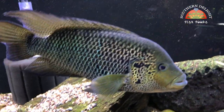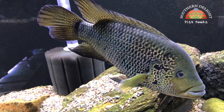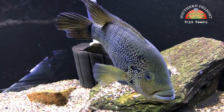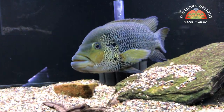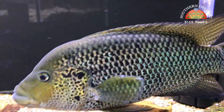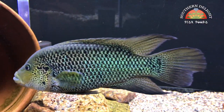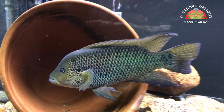Moving over next door to the male Moda — he's still doing good. His tail seems to be healing a little bit, so maybe the female was constantly nipping at it, which is why it wasn't healing before. Now that he's alone his coloration isn't quite as nice, but he's still a great fish and at some point I'd like to get another female for him. We'll just have to wait and see how that goes.